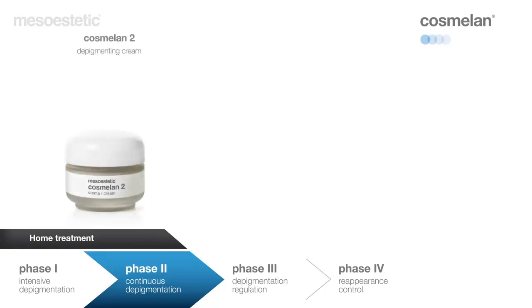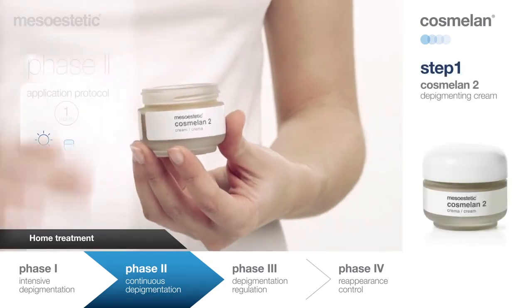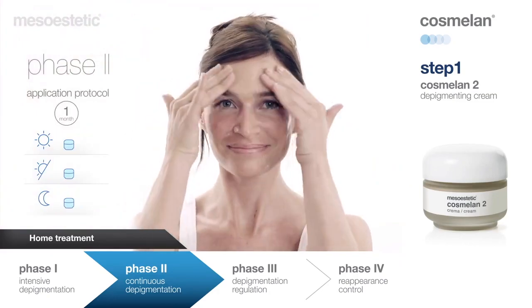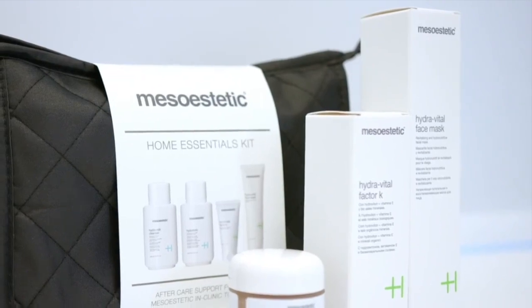Phase two is continuous depigmentation. This is an at-home application treatment completed in month one. It includes Cosmolone Two to be applied three times a day — morning, midday, and at night. As part of your Cosmolone treatment, it also includes home care products to take home with you.